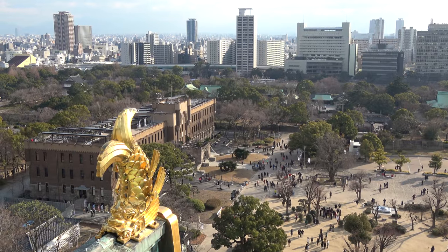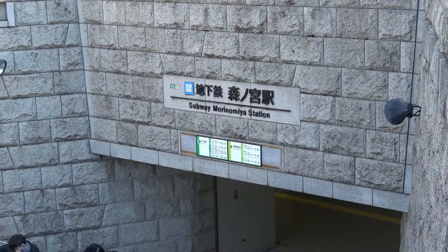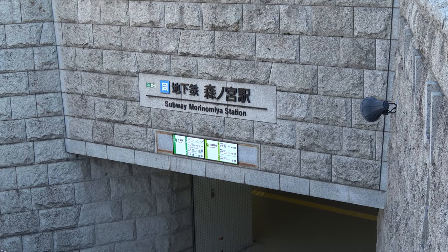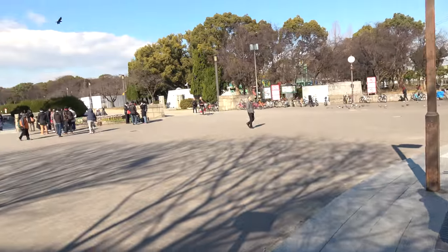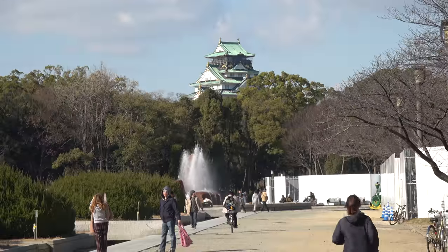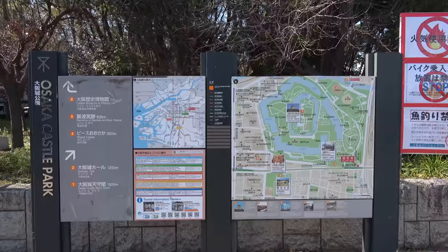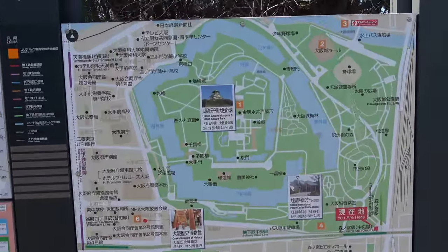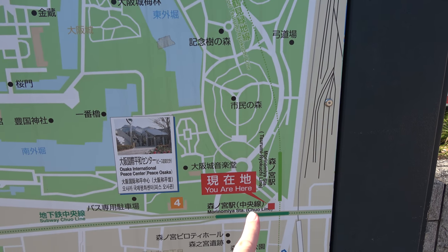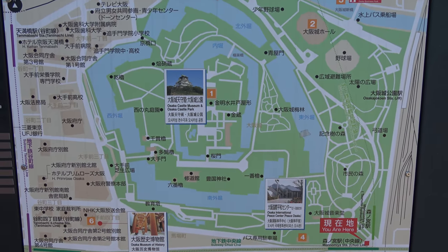The Osaka Castle Park is very big, so there are a number of different subway and train stations that serve it. We'll be starting at the Osaka Subway Marino Mia station. The JR Osaka Loop Line also has a station with the same name right next to the subway station. If you take the subway, you go right out the staircase and you see Osaka Castle right there. The JR station is just across the street. Super easy. They've got a map here that includes the whole complex.